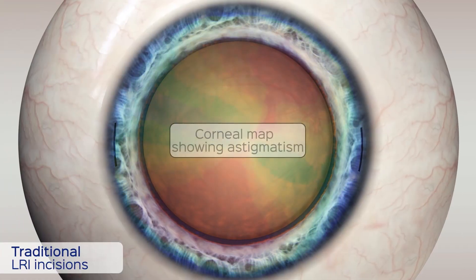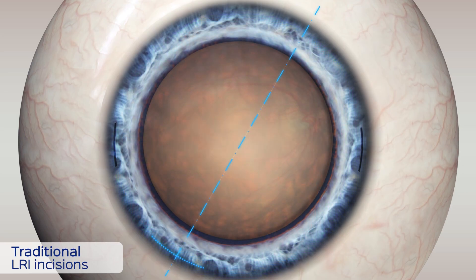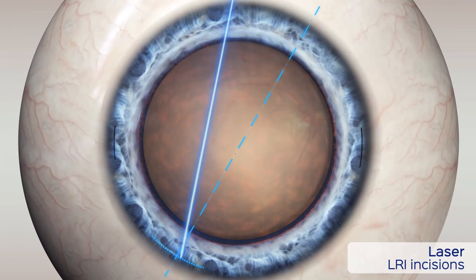If a patient has pre-existing astigmatism, arc-like incisions in the outer margins of the cornea can be made to correct the astigmatism. Traditional cataract surgery requires a blade, while with laser cataract surgery, these incisions are performed with the laser.